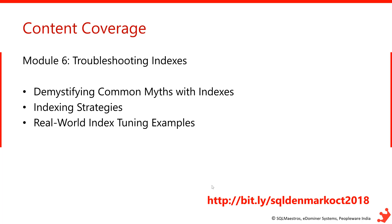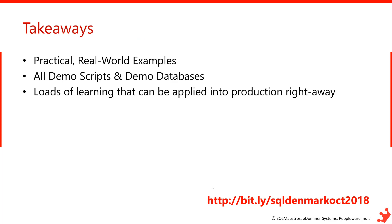Module 6 will focus on troubleshooting indexes. I'll take real-world examples of queries and show how to improve their performance by implementing the right indexes. During the demo of indexing strategies, I'll also demystify common myths around indexes. These are the six modules and, as you can see, it's a lot of content — very demo-heavy, fast-tracked, and packed with real-world examples.